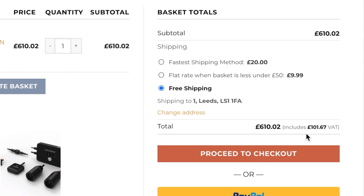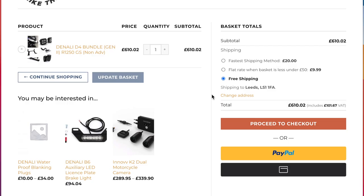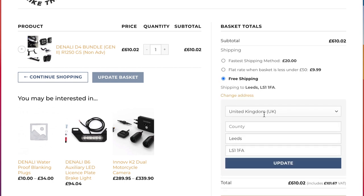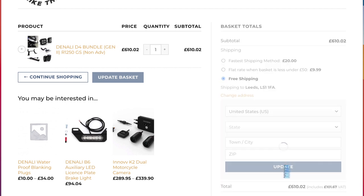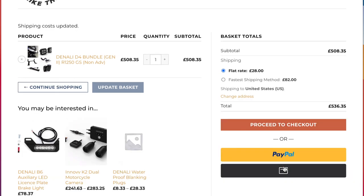If I click 'change address' and put in United States, removing any evidence of a UK address completely, and hit update — you'll see the 610 pounds has gone down to 508.35, and the shipping for United States is 28 pounds. If you notice the text, it doesn't say 'includes VAT' — there's no VAT on this at all.